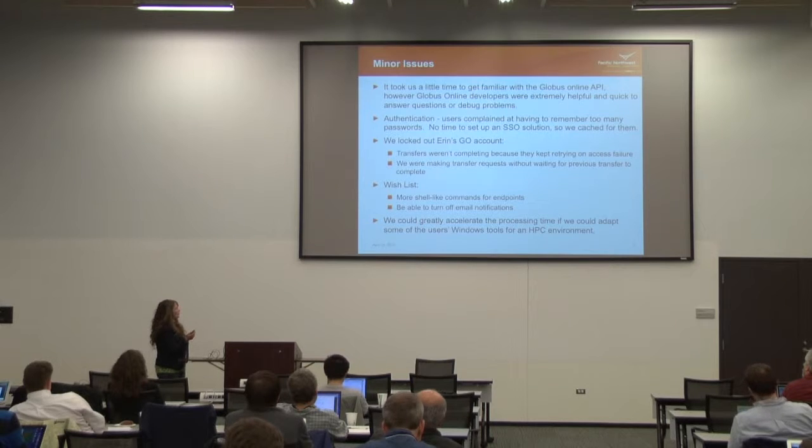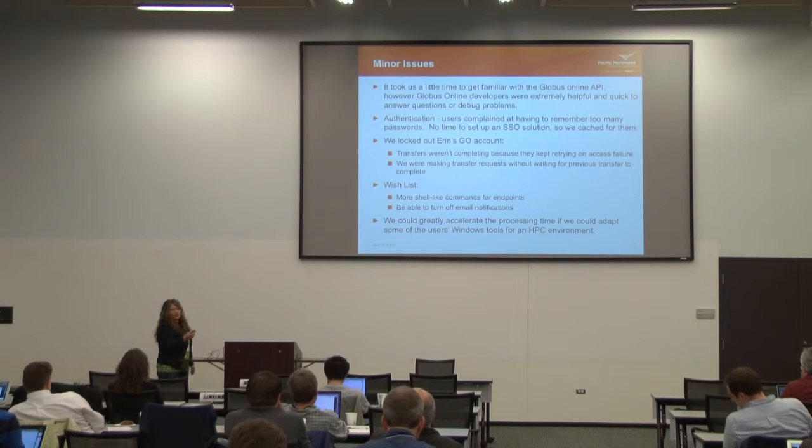Most of the remaining issues were on our end — we need to work with our users to get them more comfortable letting us help them parallelize some of their code, because our processing code can definitely run faster.